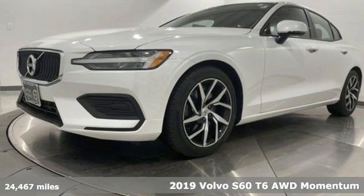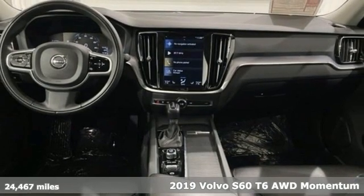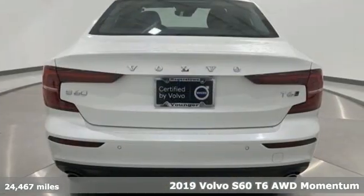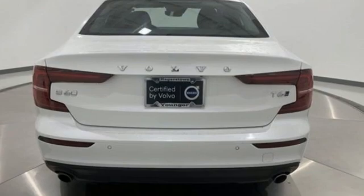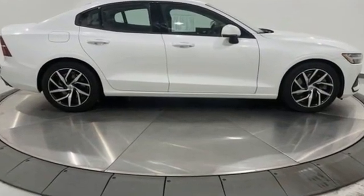It's a 2019 Volvo S60. Built for those seeking a thrilling yet safe ride, this S60 comes with a suite of safety features to protect you and your passengers from harm. And with features like these, every drive is a pleasure.